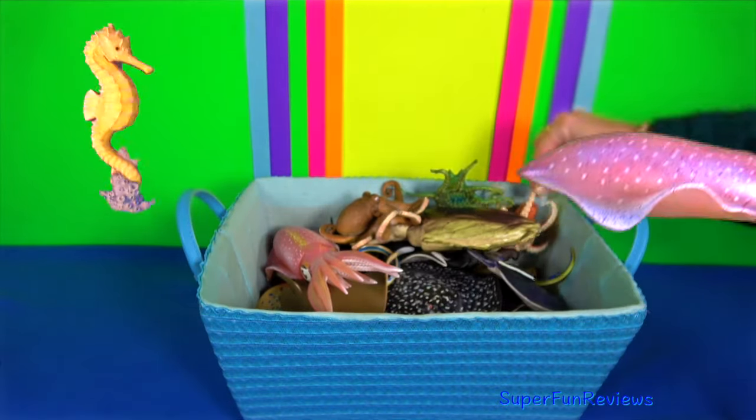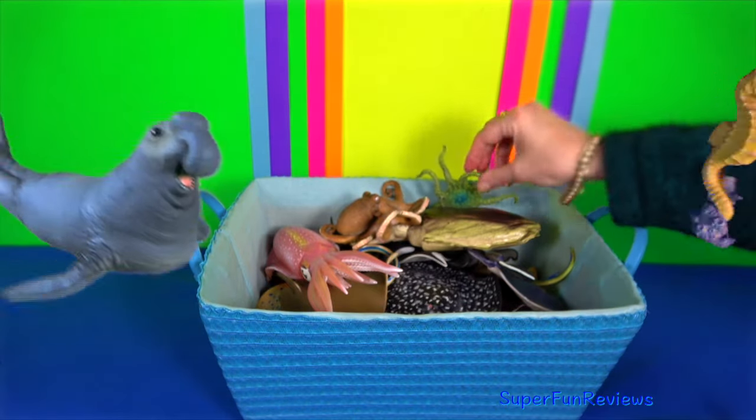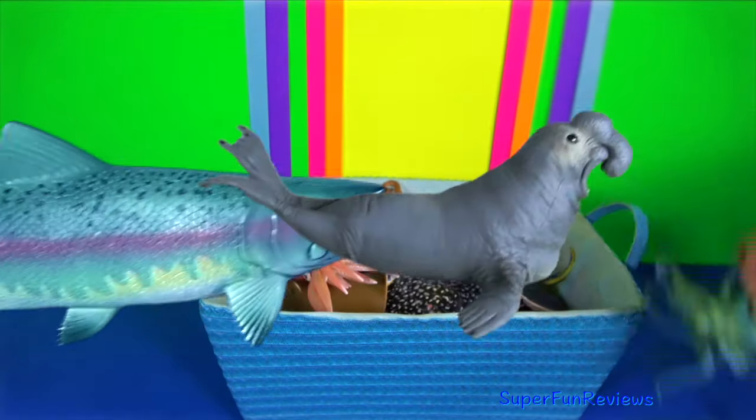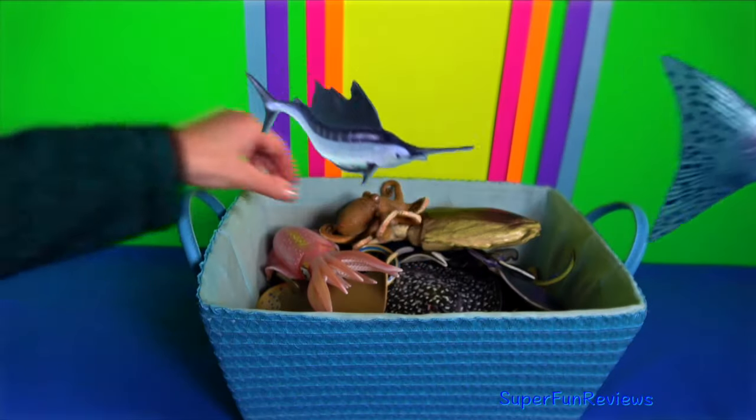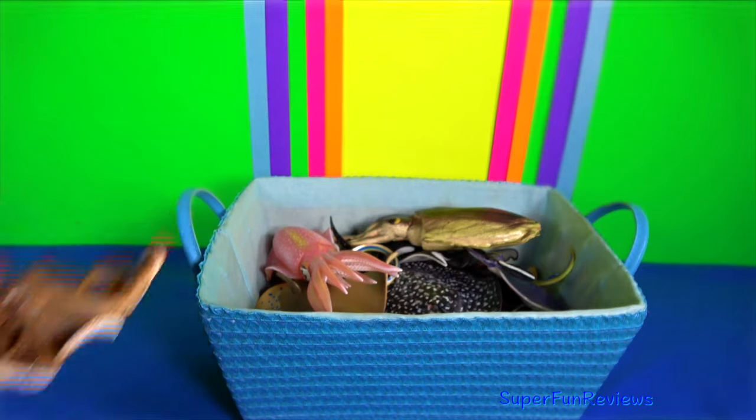The smolt body chemistry changes, allowing them to live in salt water. While a few species of salmon remain in fresh water throughout their life cycle, the majority are anadromous and migrate to the ocean for maturation.